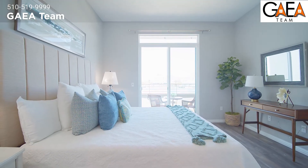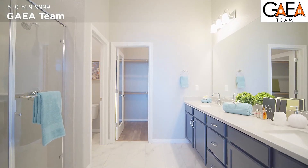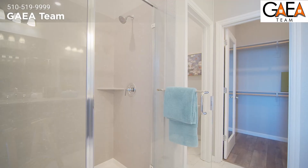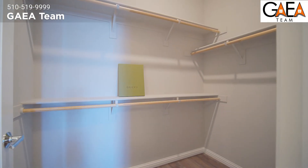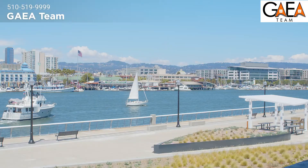Up on the top level, the first bedroom is the primary bedroom, featuring 10-foot ceilings and a private waterfront balcony — this is luxury. Step into the master bathroom: it is luxurious with a dual sink vanity, walk-in shower, and a huge walk-in closet.